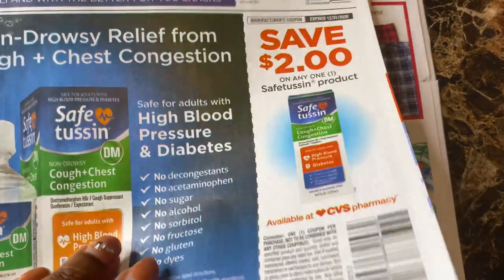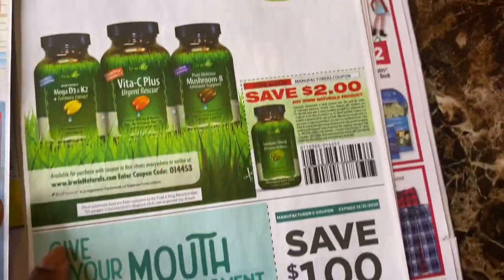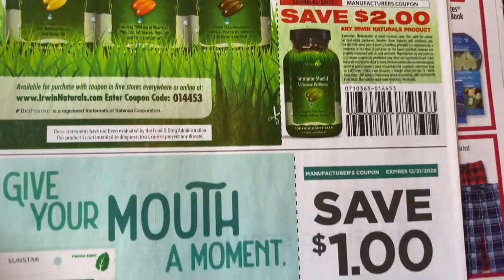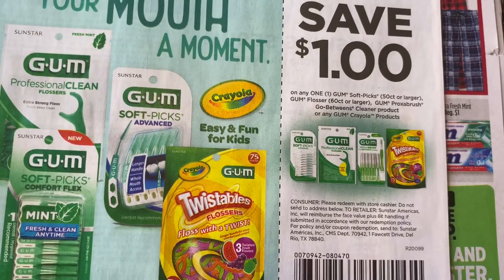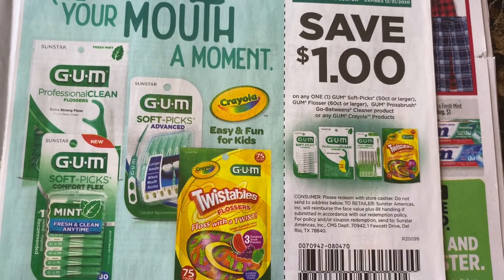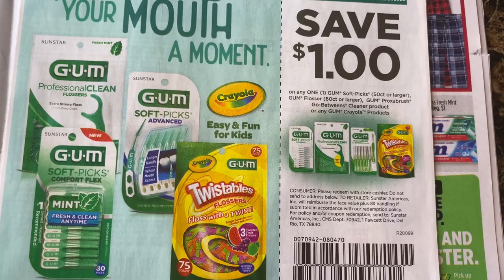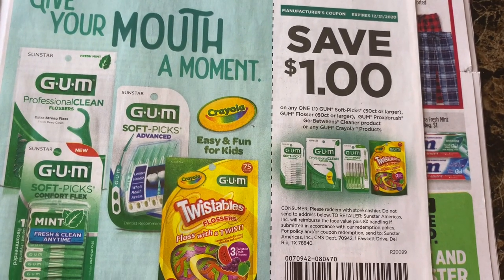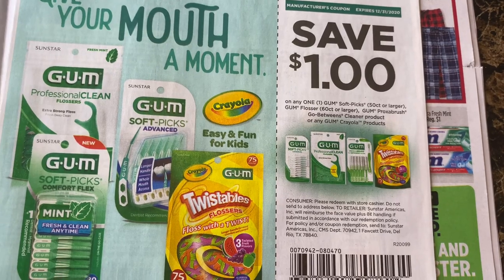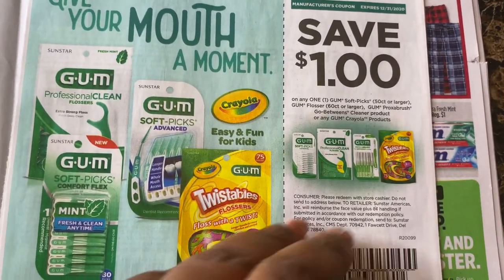Robitussin. They sell these at the Dollar Tree — I've seen them there before. So if you have these at the Dollar Tree, it's a dollar off one, 50 count or large. I'll probably try it at the Dollar Tree and see if it works.